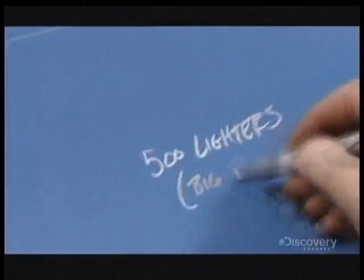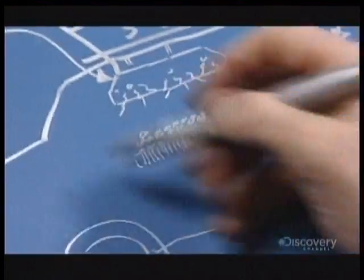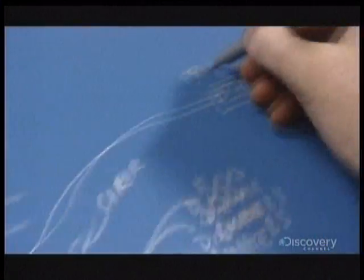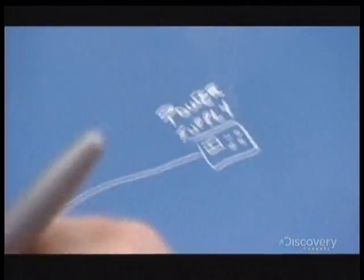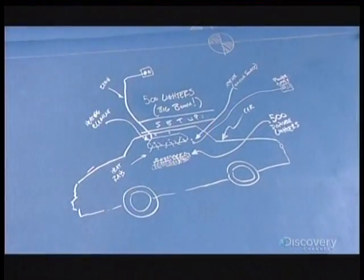It's right down their alley, so they're going to do it. The plan is to get a car and put a heating element and 500 lighters inside. As the lighters melt and release their gas, the guys will trigger a remote ignition source, and hopefully the vehicle will take a trip skywards.